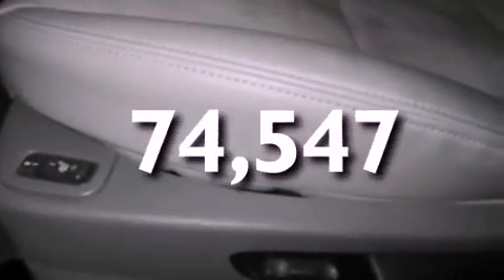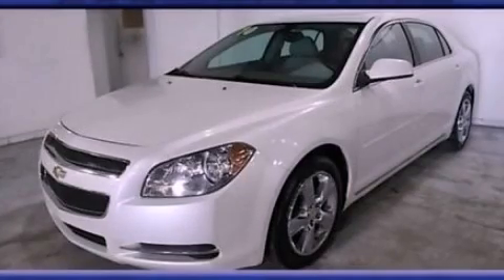This vehicle has fewer than 75,000 miles on the odometer. Contact us today to schedule your opportunity to see this automobile in person.